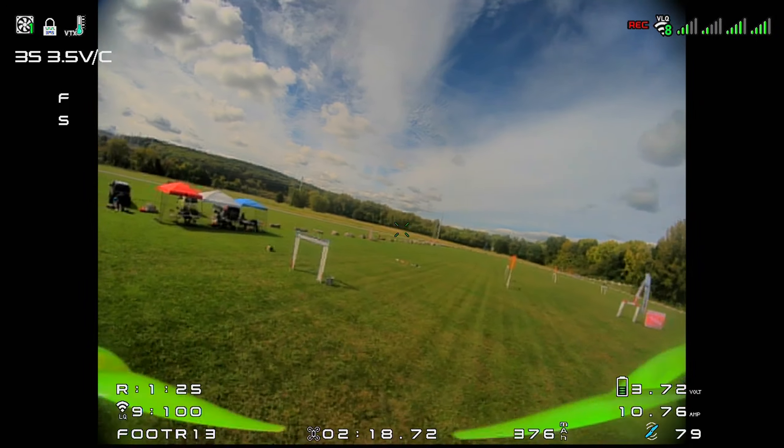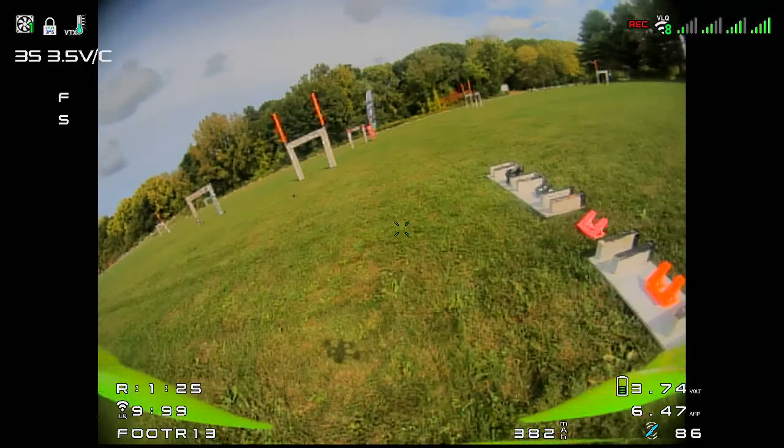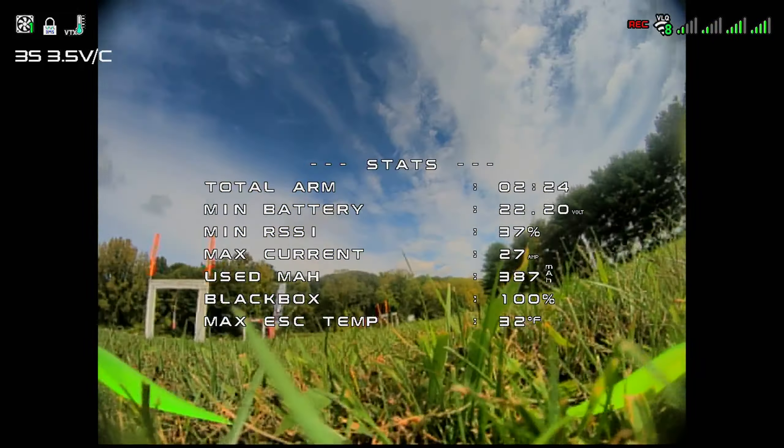Footer, lap 5: 22.9. Winner is Footer. Footer done with the 5 laps. The 10 interval time is 10.9. Page 5, 18.11